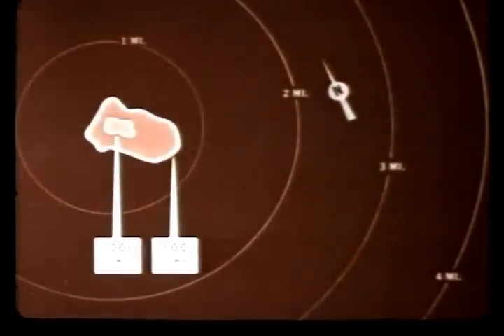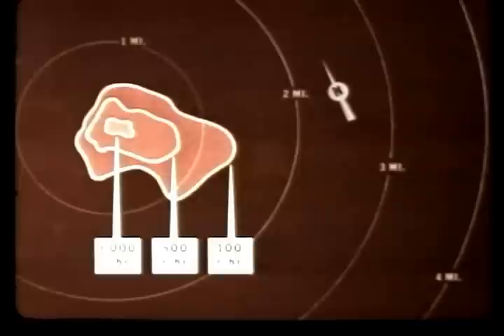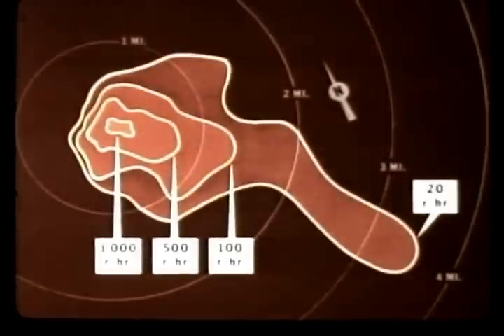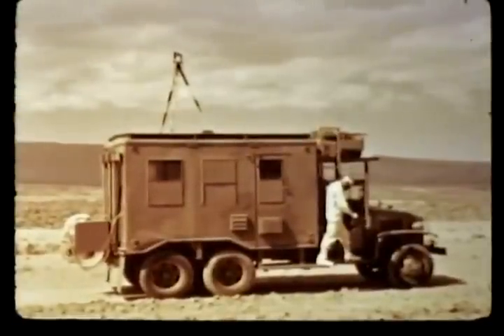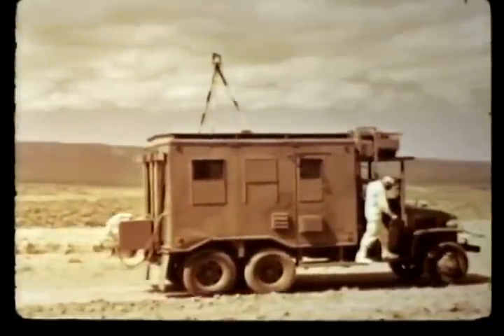Using the T to the minus 1.2 decay factor, a plot of distribution and intensity of fallout at H plus 1 hour showed almost a tenth of a square mile enclosed by the 3,000 roentgens per hour line, almost half a square mile at 500 roentgens per hour, and about 1 and one-quarter square miles at 100 roentgens per hour. The 20 roentgens per hour area reached about 4 miles downwind. Samples of the soil in the fallout area analyzed by a scintillation spectrometer revealed that the residual gamma spectra were predominantly those of fission products with small amounts of neutron-induced activities in manganese-56 and sodium-24.